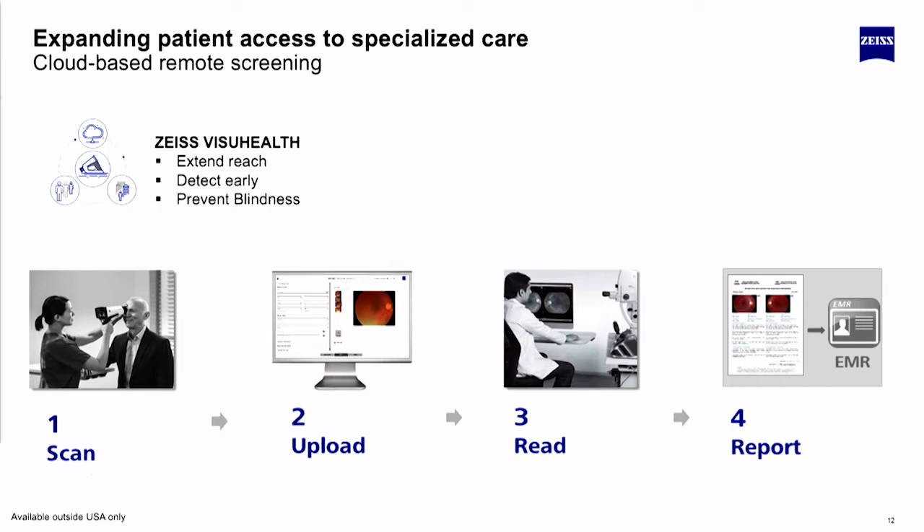Expanding the reach of the patient — we really believe this is going to happen, especially with the crunch on the office. Far too many patients come into the office, so we're going to see an extension of scanning patients with multiple technologies away from the office, evaluating those in a cloud-based application, and ensuring that the right patient gets to the right doctor at the right time for the right treatment.